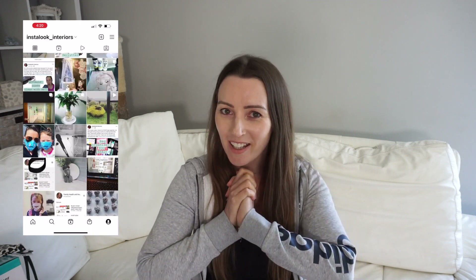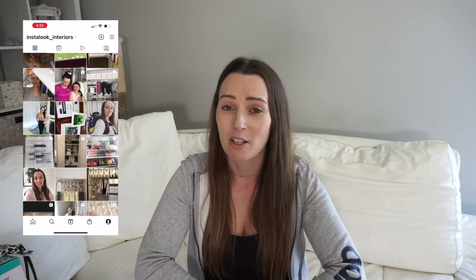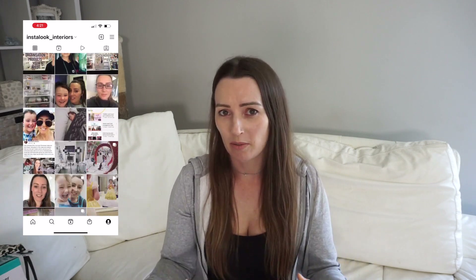Hey guys, welcome back to my channel. Today I'm sharing a Kmart haul — a little Kmart organization haul. I've just bought some stuff to get myself organized for this year. It's not a big haul. I don't normally do Kmart hauls; I usually do home decor and organization hauls of everything I buy over a month or a few months. Please give me a thumbs up and subscribe if you love it, because I do home organization, decorating, and cleaning here.